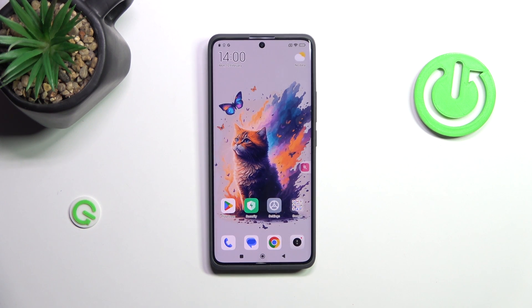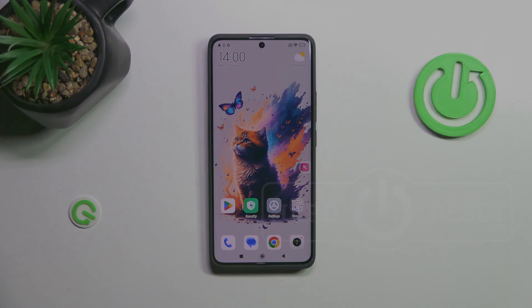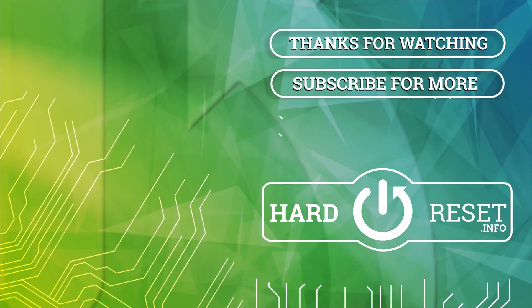Alright, so that will be all. Thank you so much for watching. I hope that this video was helpful, and if it was, please hit the subscribe button and leave a thumbs up. Bye for today.